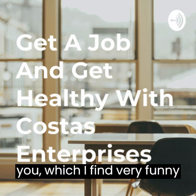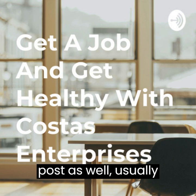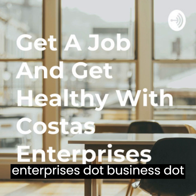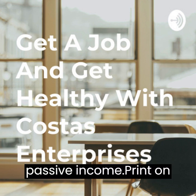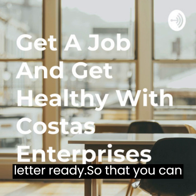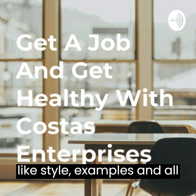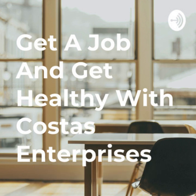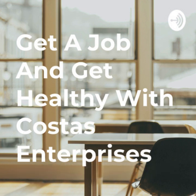For those that don't know, if this is your first time listening to my podcast I do have a blog post available at costasenterprises.business.blog. You can go along there and find all my posts in regards to passive income, print-on-demand, keto journey, getting your CV and cover letter ready, how to apply for jobs, and STAR examples and all those things we have to deal with when applying for jobs.